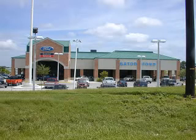Gator Ford, located at 11780 Tampa Gateway Boulevard in Tampa. Easy to get to, easy to do business with.